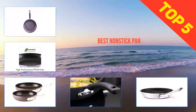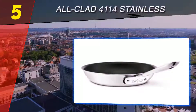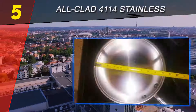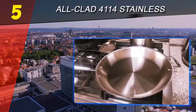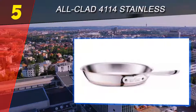Here we present the top 5 best nonstick pans. Starting at number 5, the All-Clad 4114 NSR2. If you are ready to splurge on a high-end nonstick fry pan, the All-Clad 4114 NSR2 is probably the best one in this price and quality range in 2019. This professional pan is made of stainless steel surrounding a strong aluminum core.